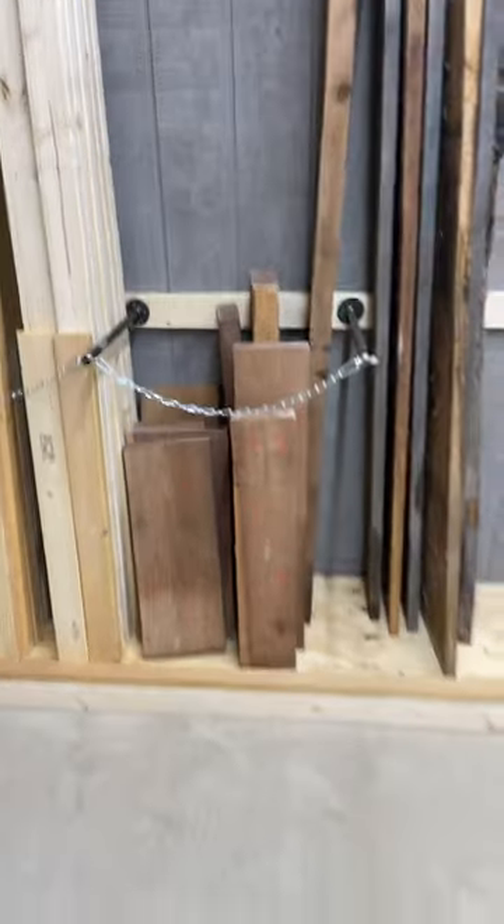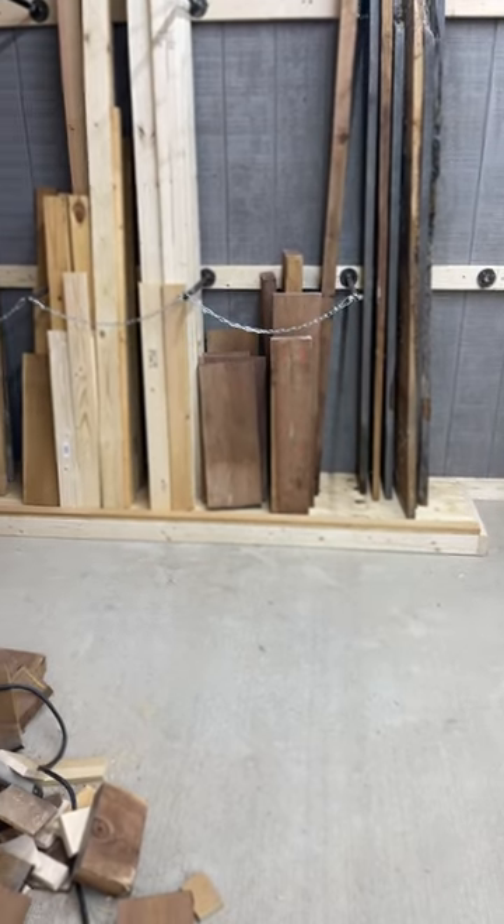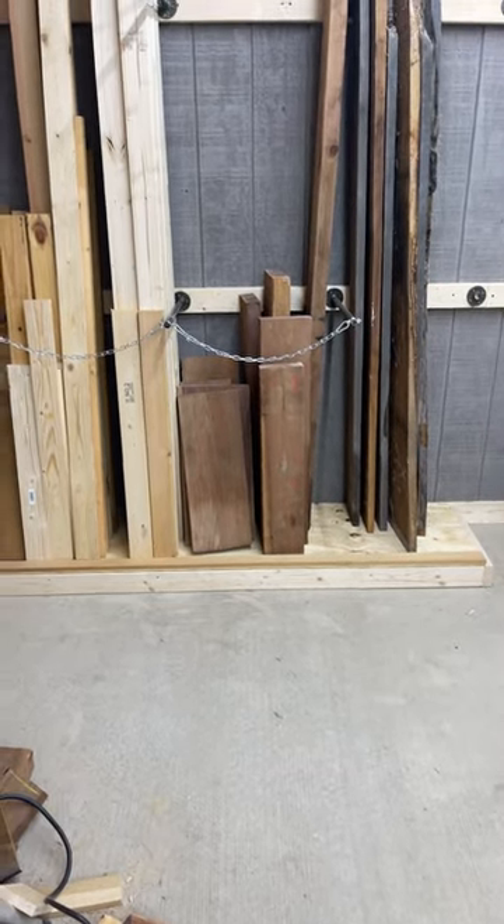In the comments on this short video I'll put a link to the Etsy store — that'd probably be the best way for you guys to find them. So if you're interested in any of these walnut slabs go check them out. I think I got about five left.